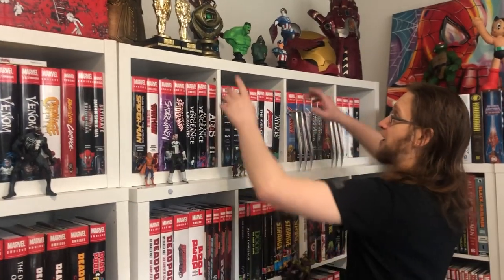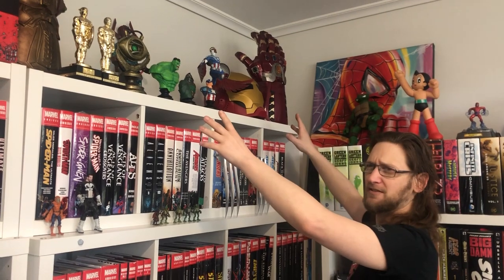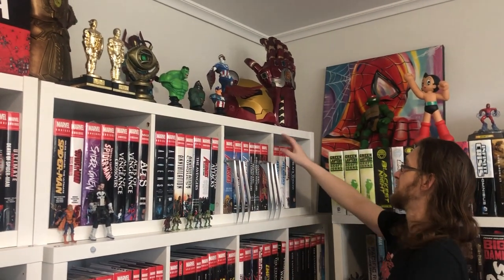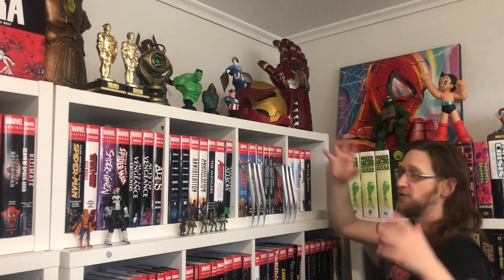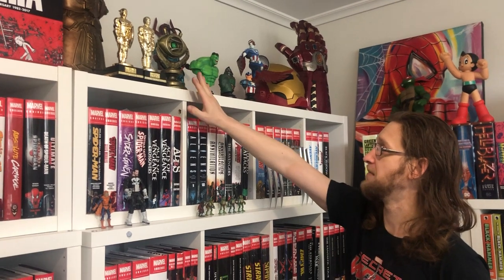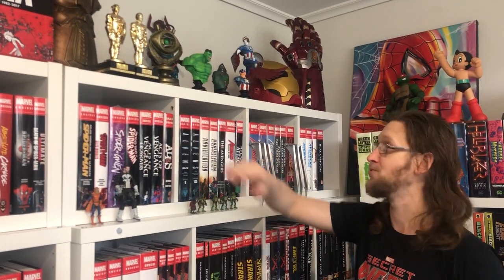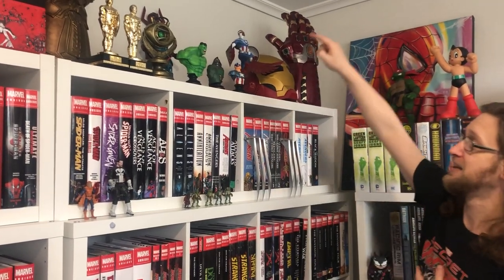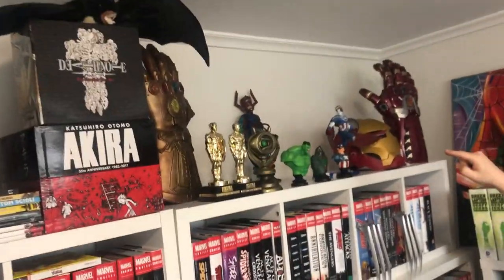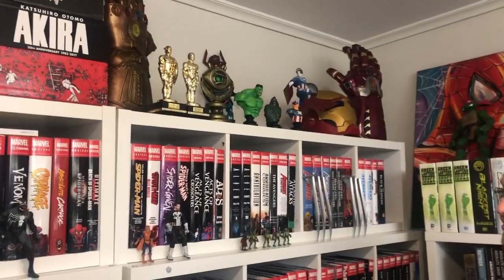We've got my Infinity War Hot Toys gloves — the Thanos one and the Iron Man one. An Iron Man voice changer head as well as some other statues. A mate of mine got me the Doctor Strange Eye of Agamotto for my birthday, which I was very happy with. Plus the build-a-figure Galactus at the back there, which I love having because I bought it already built so I didn't need to buy all the individual figures.